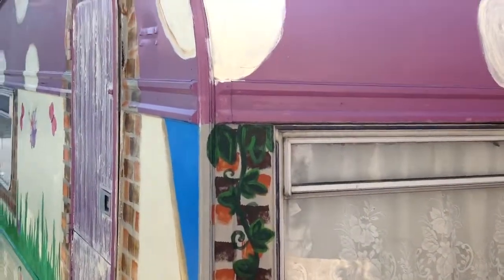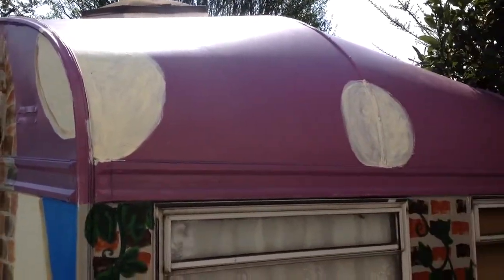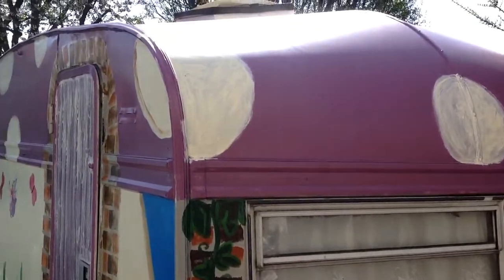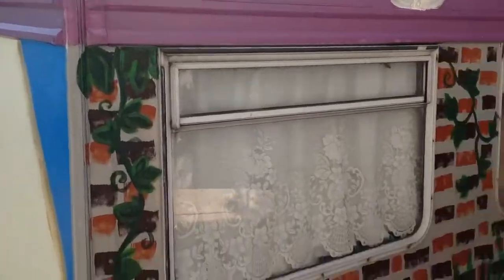I've finished the outside now pretty much. I've got to finish those two docks off because I need a couple of coats. Let's give it some definition, and then just a couple on the top.